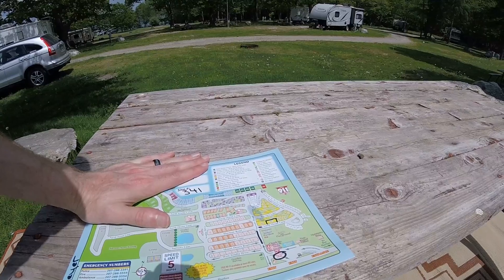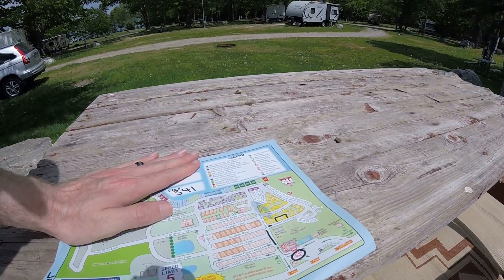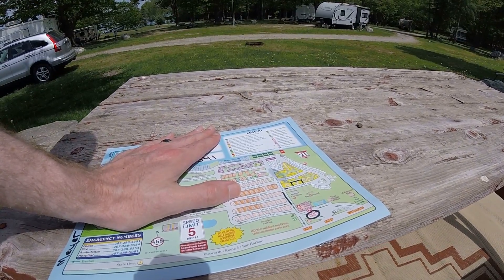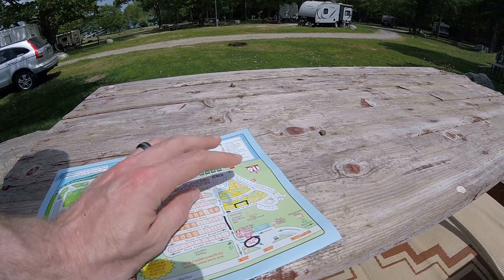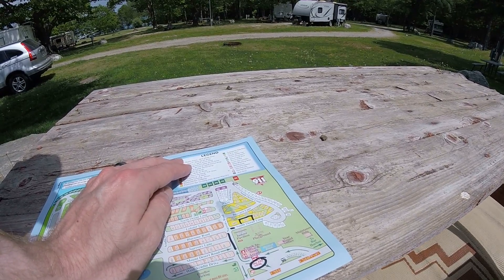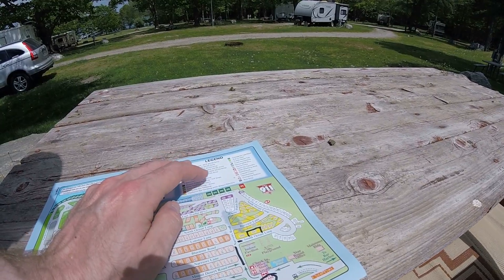Now I'm going to show you a little bit more around the campground and show you the difference between the Narrows, Best, and Premium sites. We're located over here in the Best site at 341. The Premium has full hookups — sewer, water, and electric with 50 and 30 amp. At our Best site you get 30 and 50 amp with just water and electric. Same thing with the Narrows — just 30 amp with water and electric.